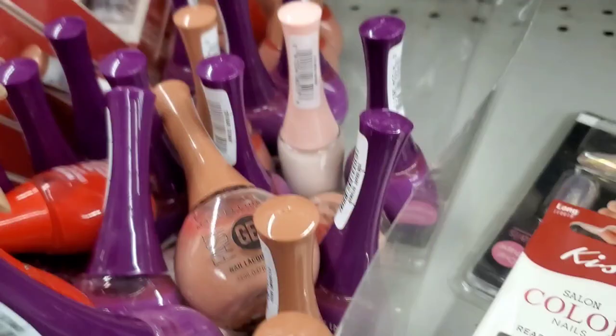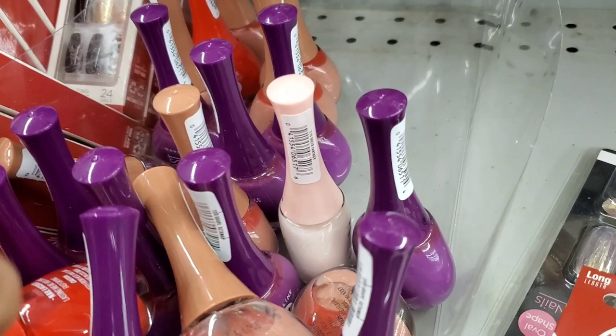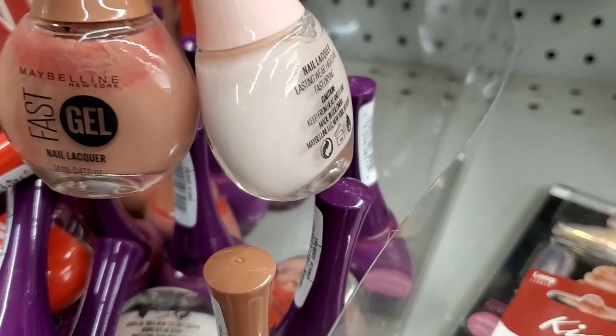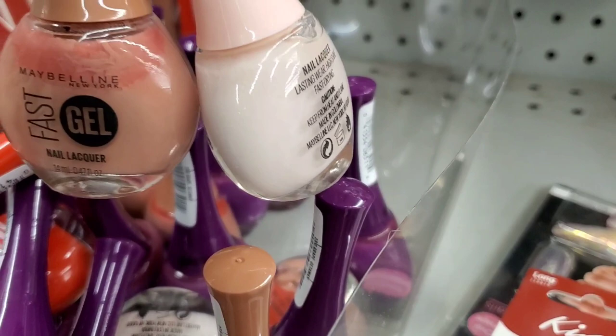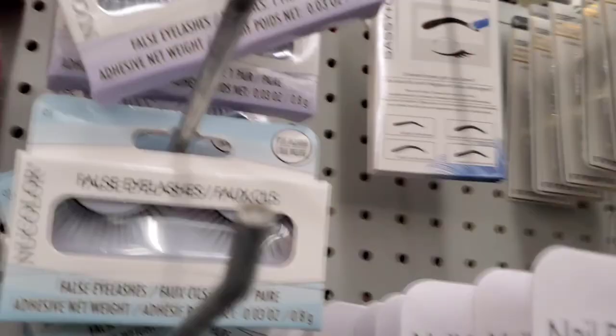They had more of these nail polishes from Maybelline New York — I think it's a very cool find at Dollar Tree. They had these in four different colors, so these are the four shades they had for only $1.25. Really good find. I also found Kiss Nails which I thought was cool — they had a couple of different styles. Then they had these lashes new here that I've never seen before.